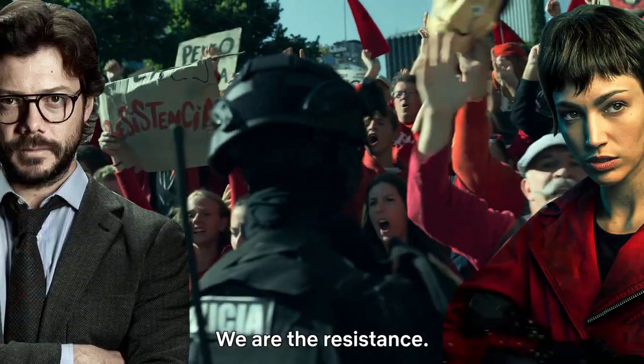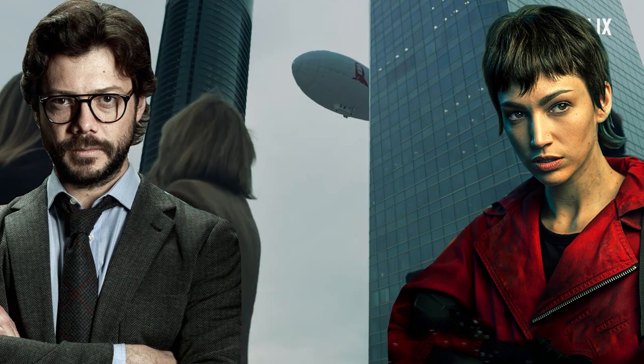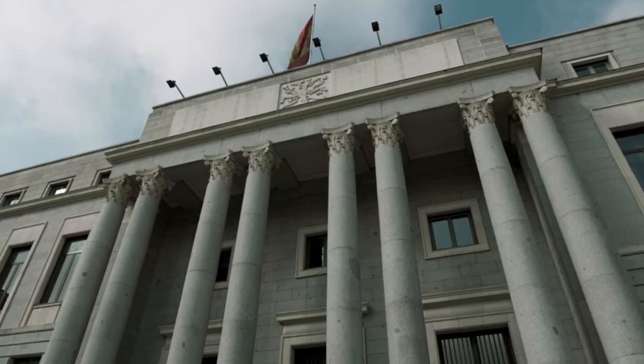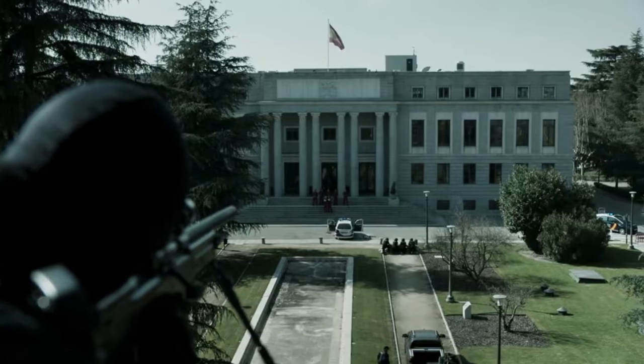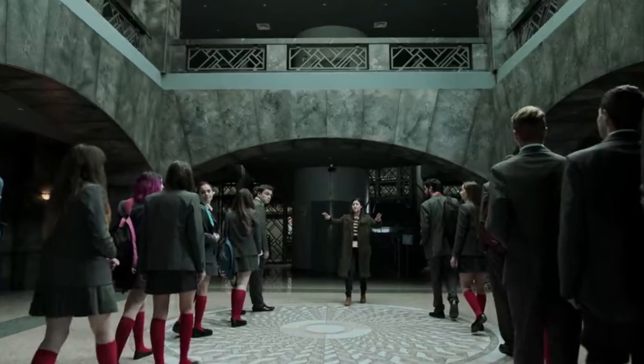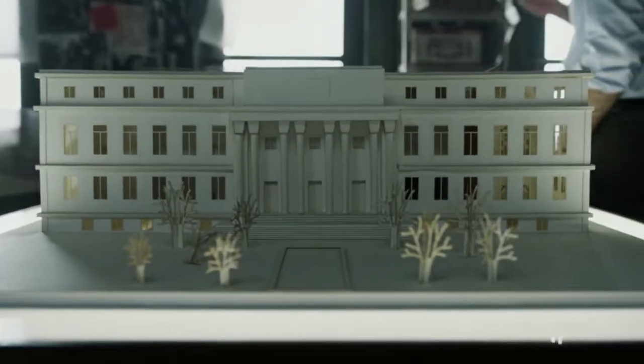There are a lot of incredible places to discuss in this video. Let's start with the central stage for seasons 1 and 2 — the Royal Mint of Spain. This is the building that stands tall as a fortress with amazing interiors, for which the professor even created a model.